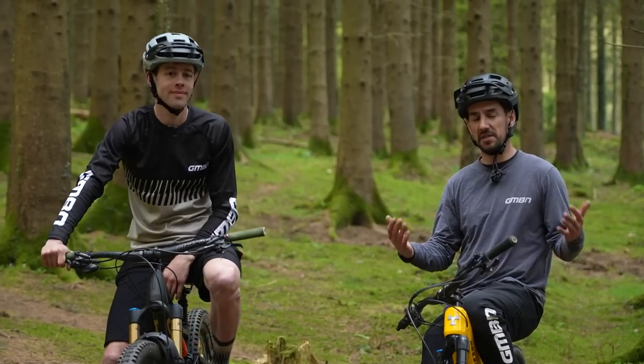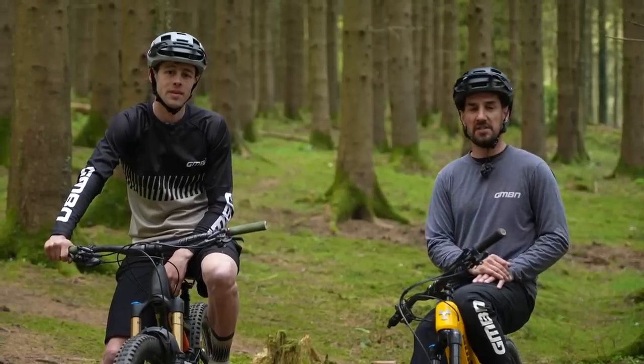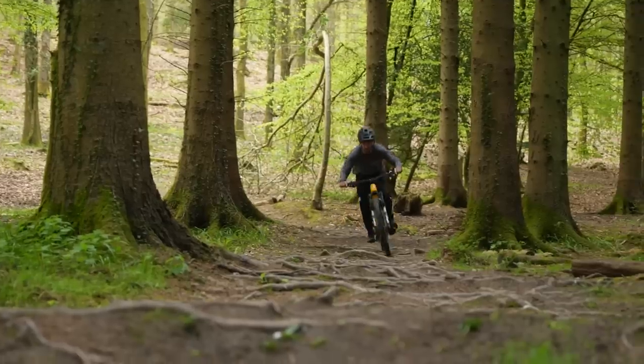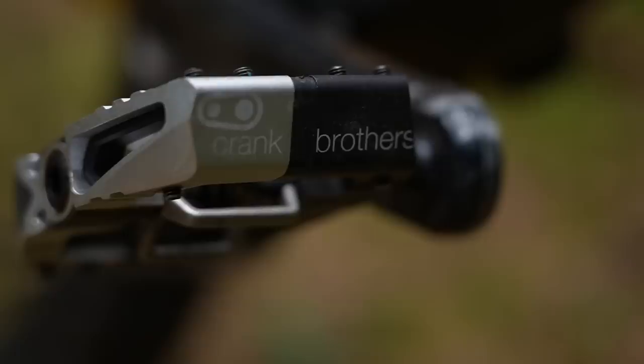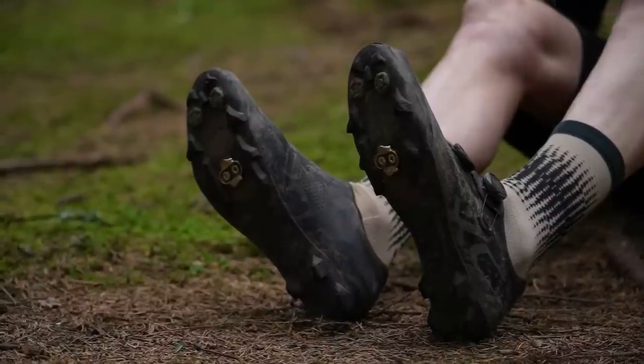Clipless or flat pedals? It's a choice that many mountain bikers have to try and decide what's best for them. Today we'll talk you through some of the history of clipless pedals and the pros and cons of why you might want to choose them. It's a common misconception that they're maybe reserved for more advanced riders, but I don't think that's true. Looking at the different types of pedals and shoes today, we can talk you through how it suits different types of riding.